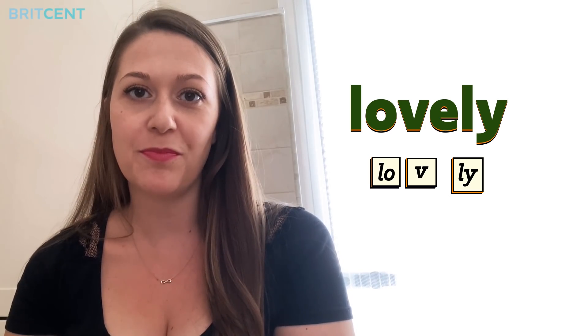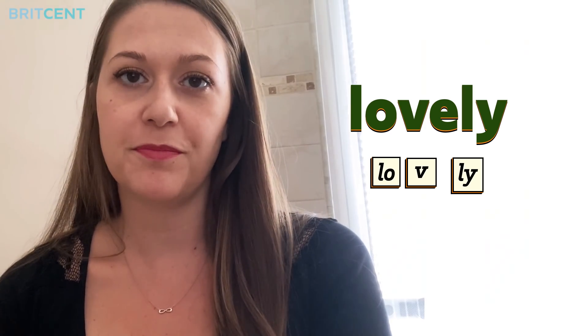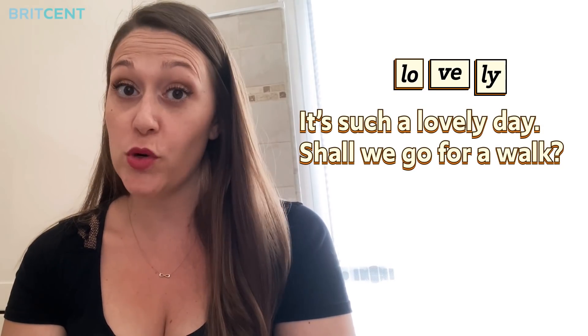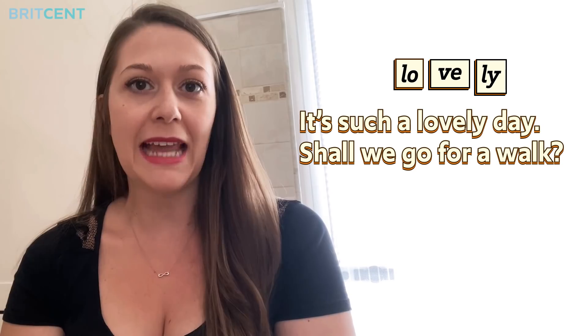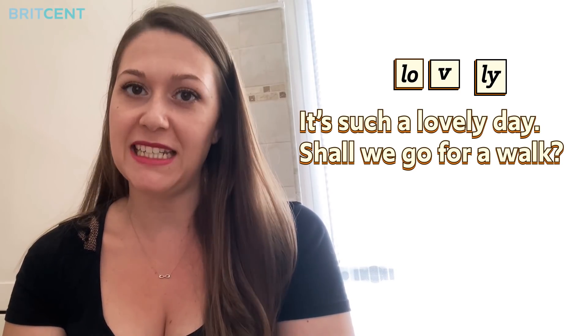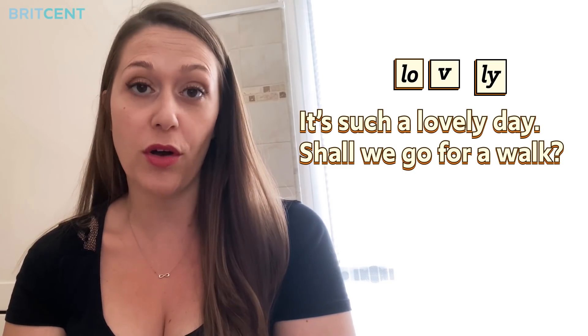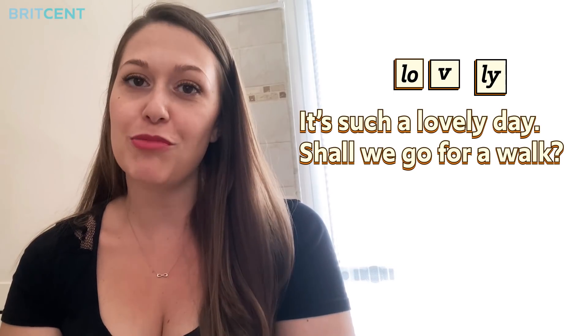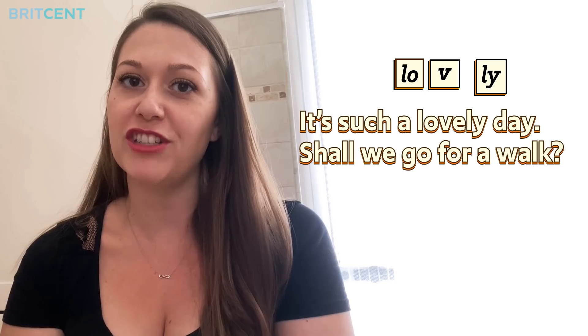Repeat after me. Lovely. Now, in a sentence. It's such a lovely day. Shall we go for a walk? Now let's drop the E sound. It's such a lovely day. Shall we go for a walk? So now you can pronounce the word LOVELY confidently.